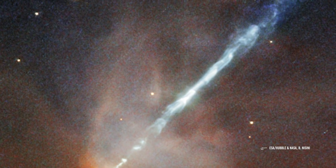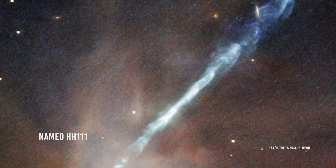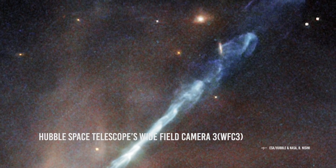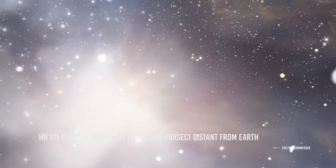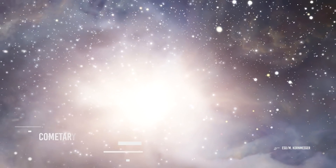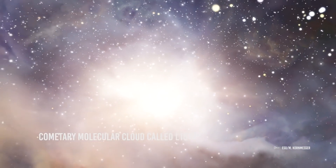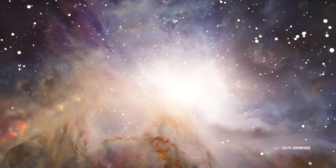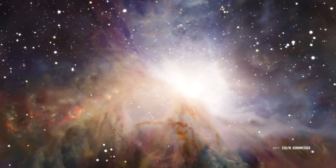This particular object, named HH111, was captured by the Hubble Space Telescope's Wide Field Camera 3. HH111 is about 1300 light-years distant from Earth and is embedded in a cometary molecular cloud called L1617. These breathtaking objects develop under very specific circumstances.